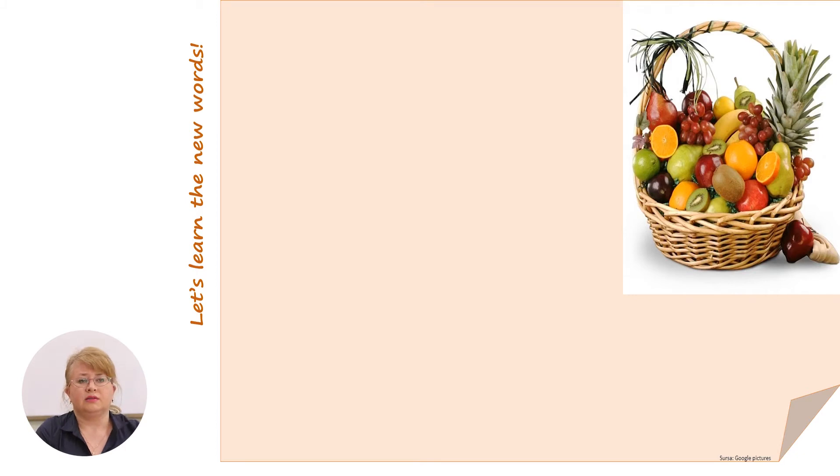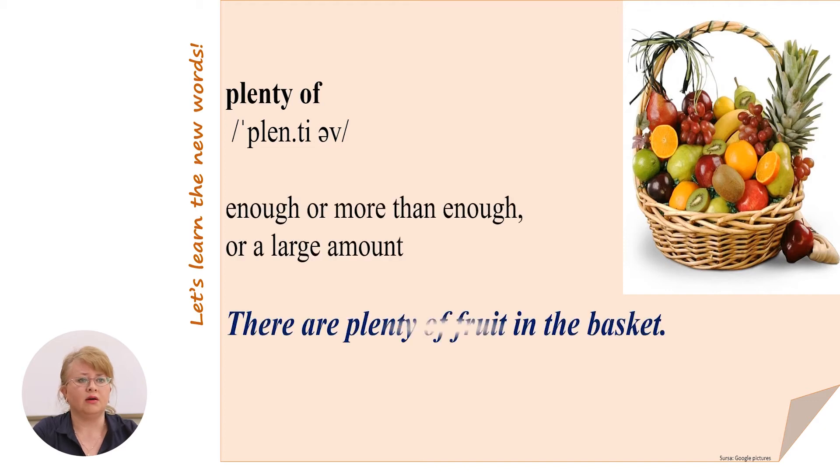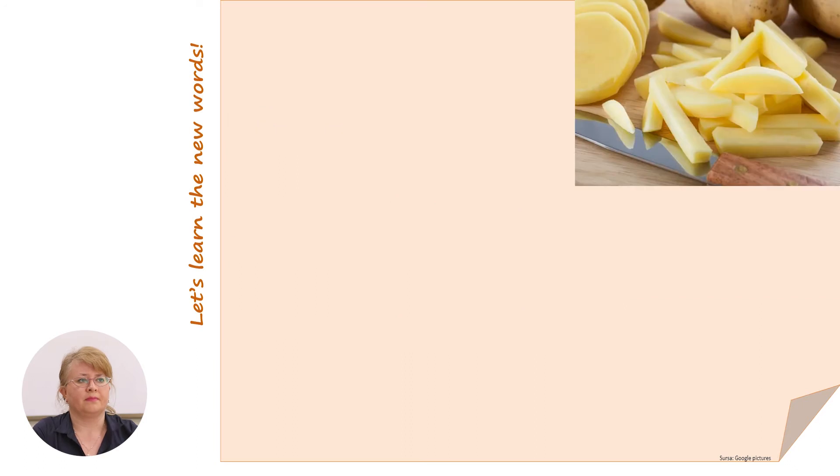Before reading the text, let's study some new words. Try to remember them and use whenever you need. The first one is 'plenty of'. It means enough or more than enough, or a large amount. For example: there are plenty of fruits in the basket.